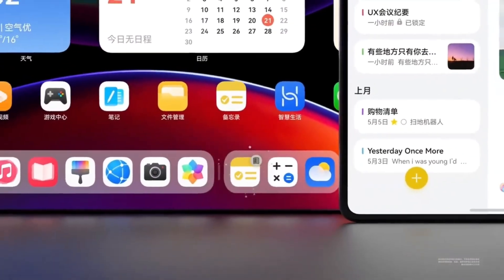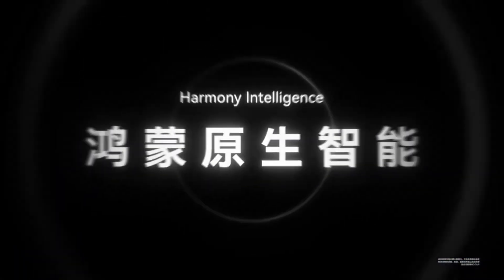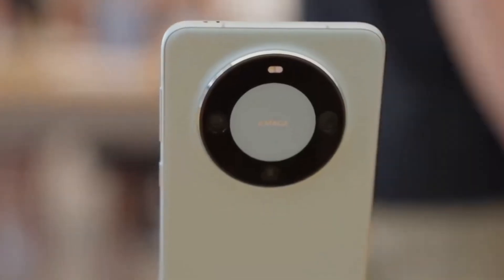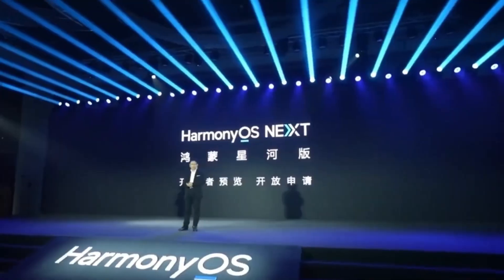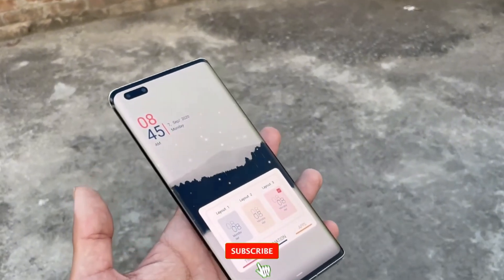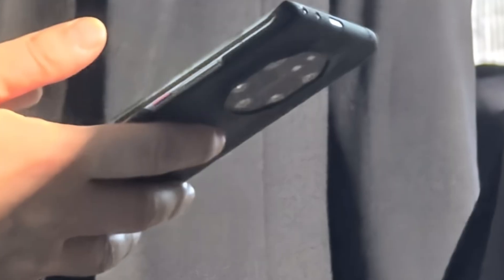So, what do you think about the App Clone feature in HarmonyOS Next? Is it something you'll be using, or are you happy sticking with one instance of your apps? Let me know your thoughts in the comments below. And if you're excited about the upcoming HarmonyOS Next public beta, don't forget to hit that subscribe button for all the latest updates. Thanks for watching, and I'll see you in the next one.